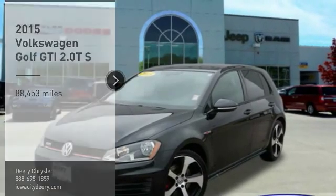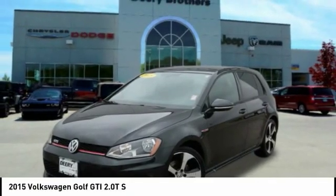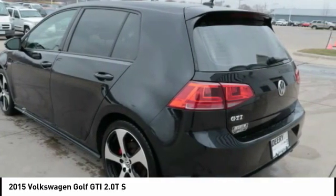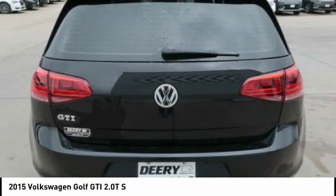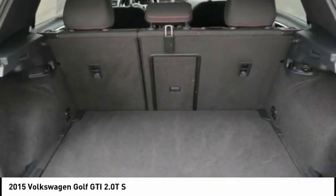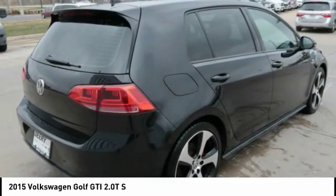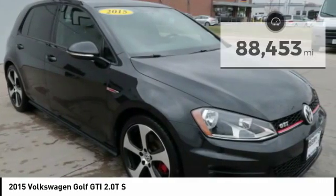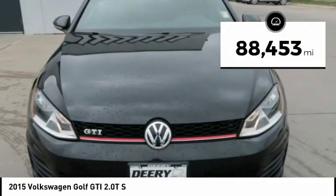We are pleased to show you the 2015 Golf GTI. This Volkswagen is considered by many to be the hot hatchback. The GTI is available in both 2 and 4 door models to easily accommodate up to 4 adults. A decent sized 15 plus cubic foot trunk is well shaped and easy to load. This vehicle has less than 90,000 miles.